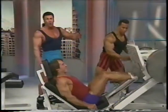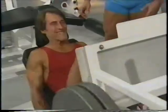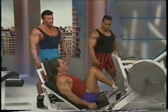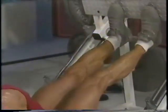You notice Frank is going all the way down — complete range of motion is very important. Complete contraction at the top. Two more — come on. One, two. Good. Rack it. I'm going to go a little heavier.